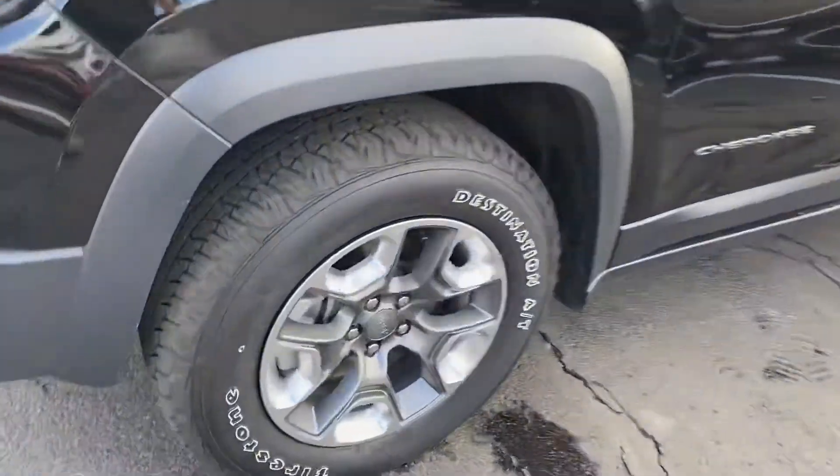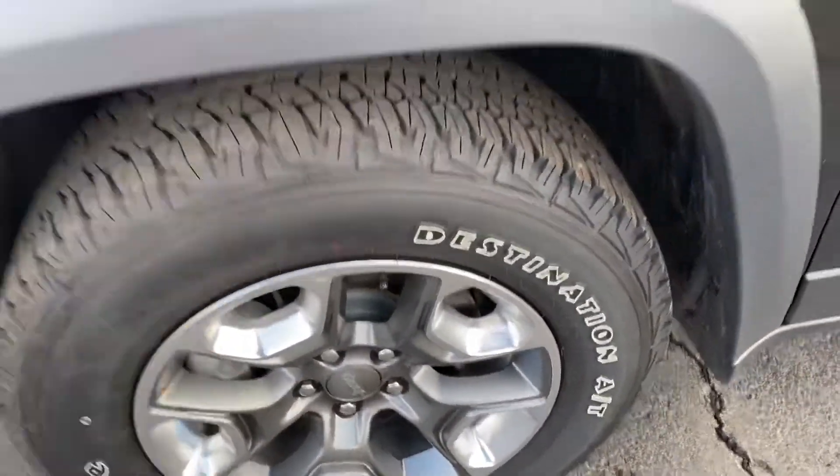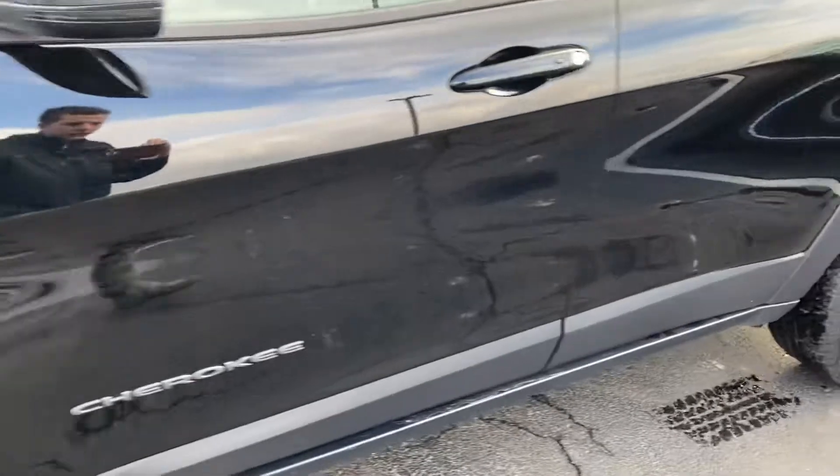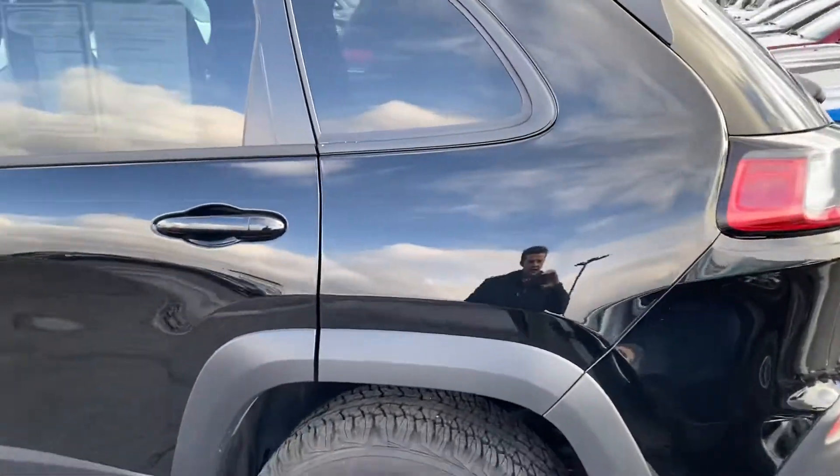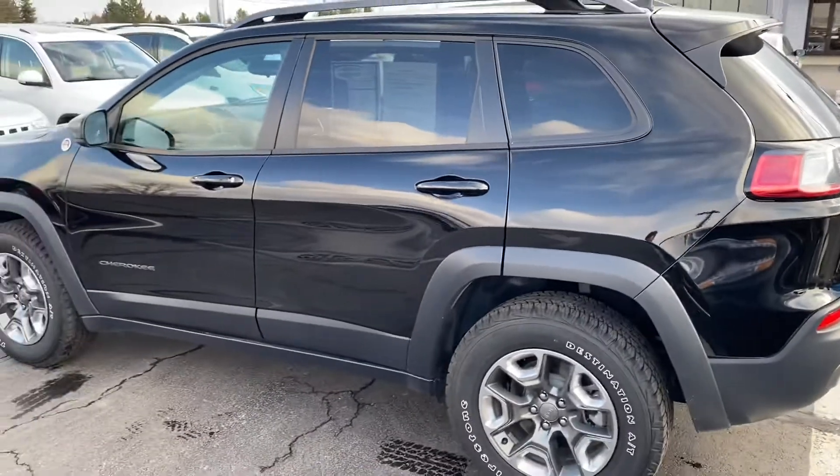Here are the wheels and tires — in great shape, obviously original with great tread. No dings or scratches that I can see. Looks very clean.